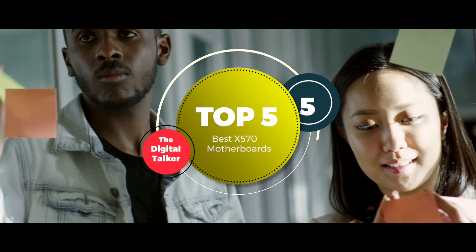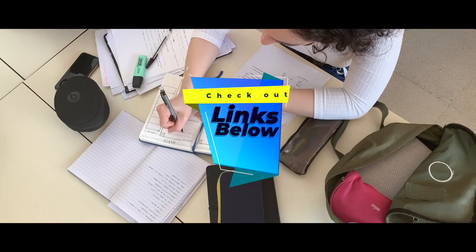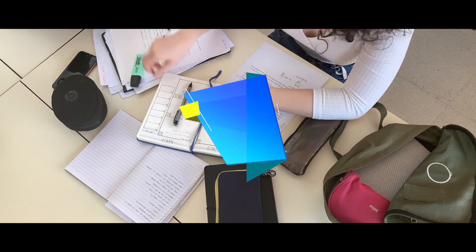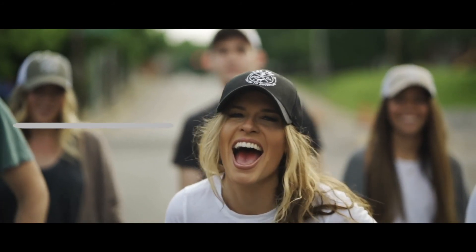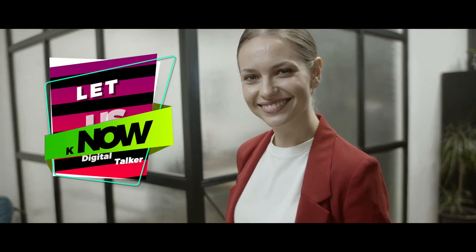There you have it, our top 5 best X570 motherboards on the market. Check out the links in the description below for detailed information and latest pricing. If you thought this video was helpful, please smash that like button and consider subscribing. If you didn't, let me know why in the comments below. Thanks for watching and I'll see you in the next video.